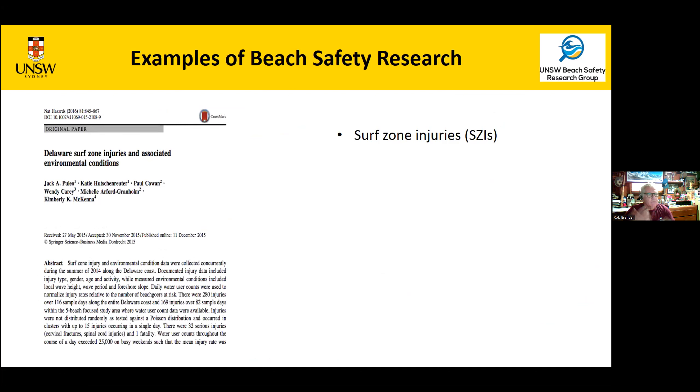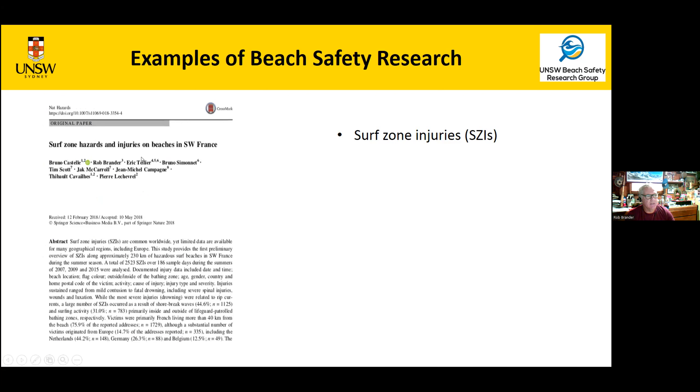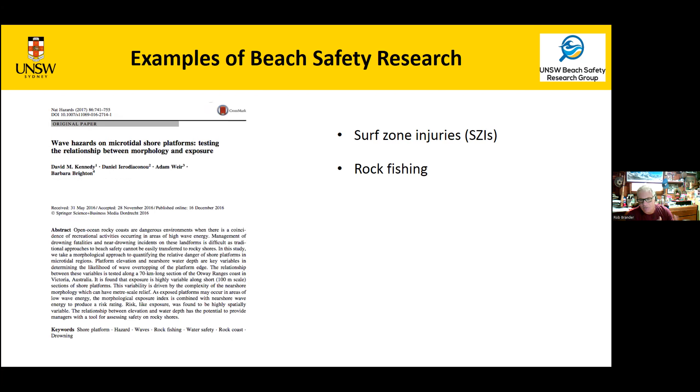It's not just about rips — there's been a lot of work on surf zone injuries: spinals, dislocations, and impact injuries on beaches. The first paper doing this was Jack Palleo on the US East Coast. These injuries are significant — there's a lot of paraplegia and quadriplegia involved, with lifelong medical costs. There have been many attempts to link surf zone injuries with environmental conditions, including beach slope and wave conditions. Bruno Castelle has followed this in studies in France, but we haven't yet found a good environmental control.